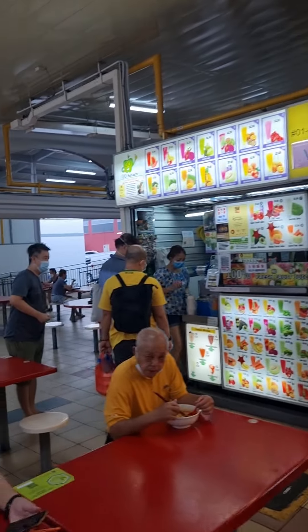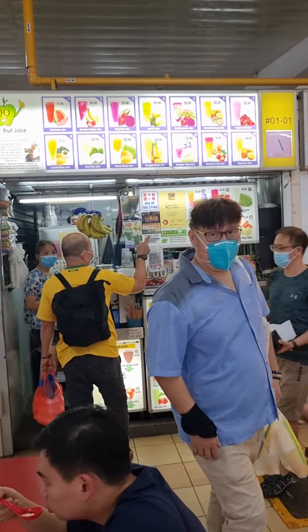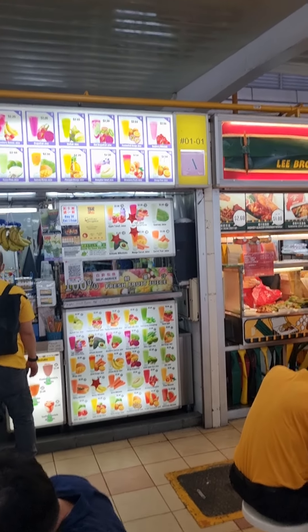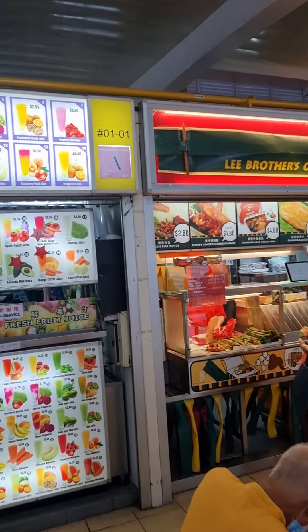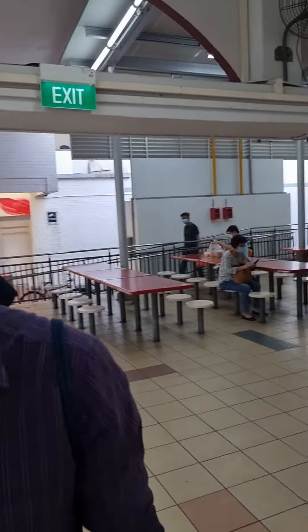Some of them are masters — they just produce one dish and it's brilliant. They get hygiene ratings: A means it's very good, B means it's alright, and C is possible but not great. People tend to go for A, especially in these times of corona. There are quite a lot of seats.